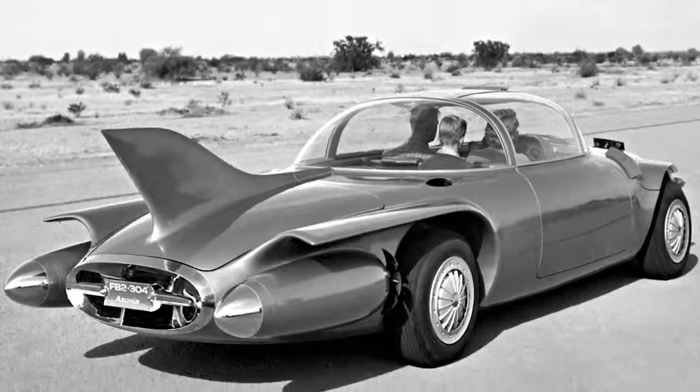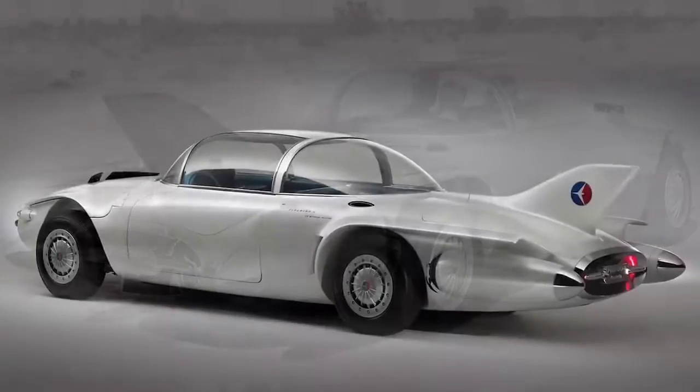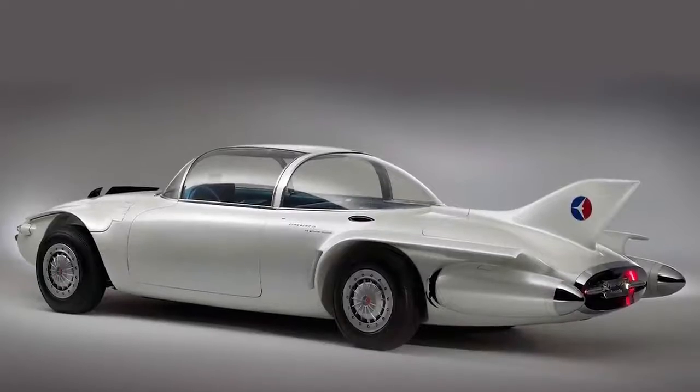The Firebird 2's vision of a self-driving future included wires embedded in the roadways of the nation, which was a little off, but the concept seems to have had some legs.